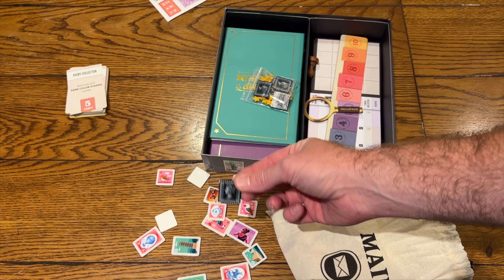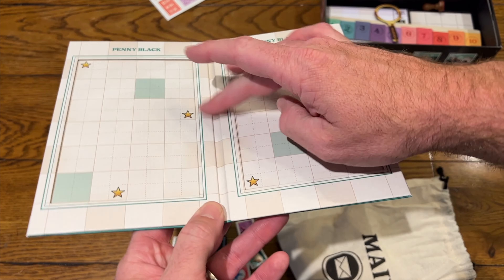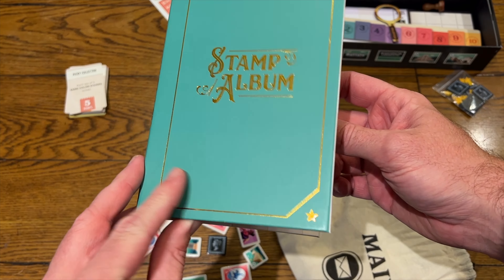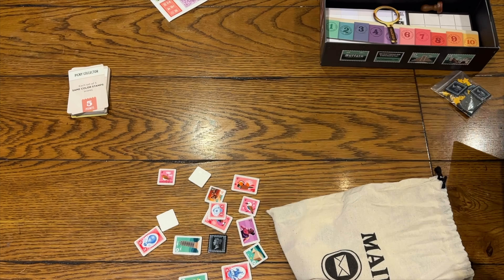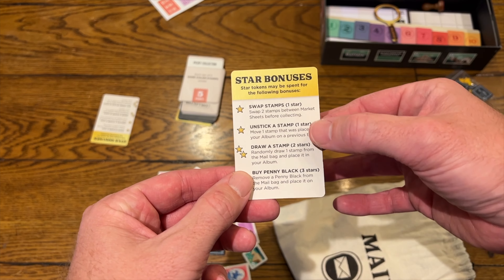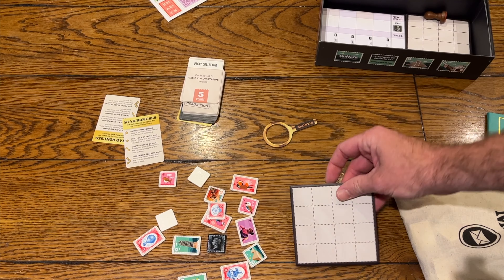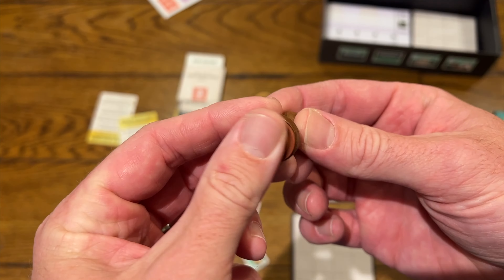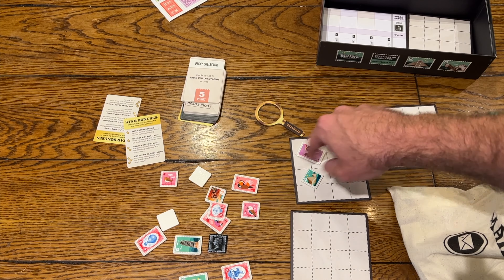Now let me mention this - the Penny Black scores differently than any of the other cards. Everybody will get this amazing stamp album here, and my gosh the quality is awesome. It's inlaid, you've got these spots here. When you take a stamp and put it on your stamp album, you can start by either covering a square that's on here or building adjacent to something else. When you cover a star, you get stars which you can spend for star bonuses - things like swap a stamp, unstick a stamp, draw a stamp, buy a Penny Black. The first player marker is a wonderful magnifying glass.